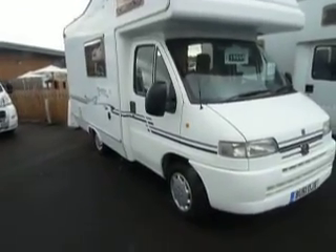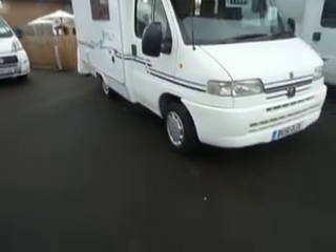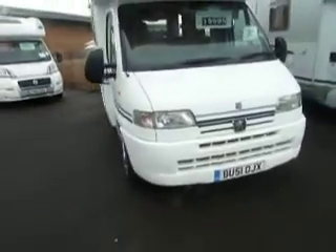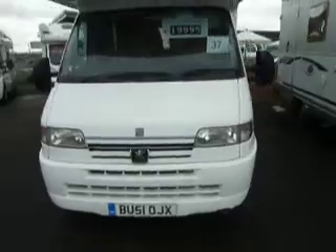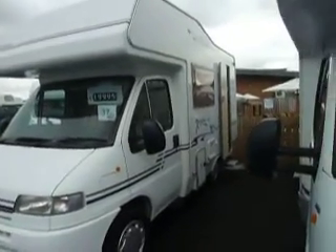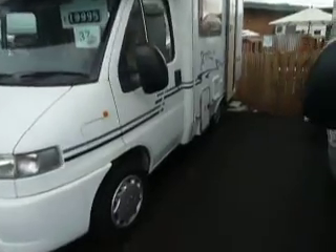Hello again. Welcome to Salop Leisure Shrewsbury. Got a 2001 Elddis Expedition to show you — very nice, bright, chirpy little thing it is. Very tidy all around the outside. Not too long, not too big, very easy to drive.